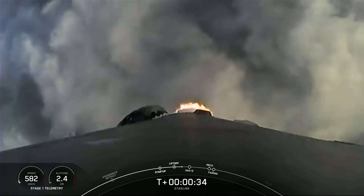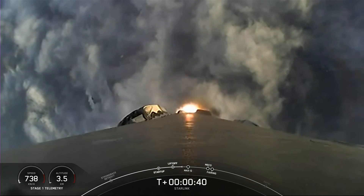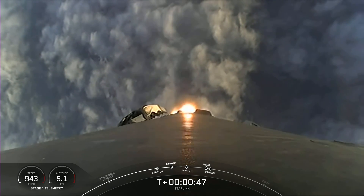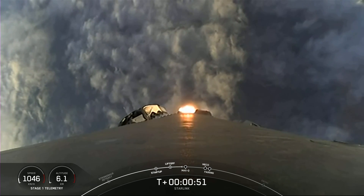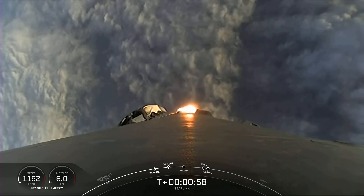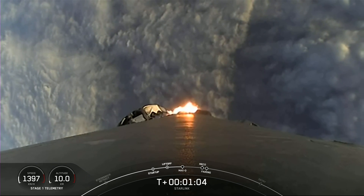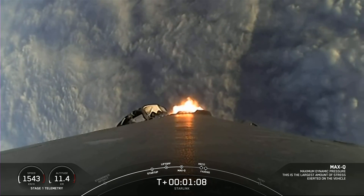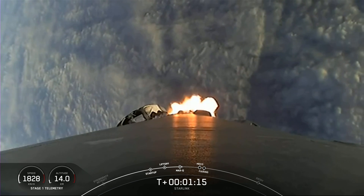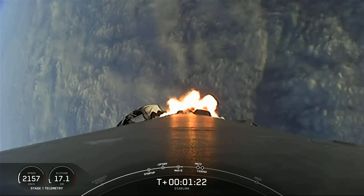We're at T plus 30 seconds — successful liftoff of Falcon 9 from Space Launch Complex 4 East at Vandenberg at 7:43 a.m. Pacific time. We had some fantastic views from the ground, and now we're looking at a great view from the first stage's onboard camera as we pop through the cloud layer. Vehicle is supersonic — we're traveling faster than the speed of sound. Max Q — and there we are through the point of maximum aerodynamic pressure, the highest stresses that we'll feel during the flight.